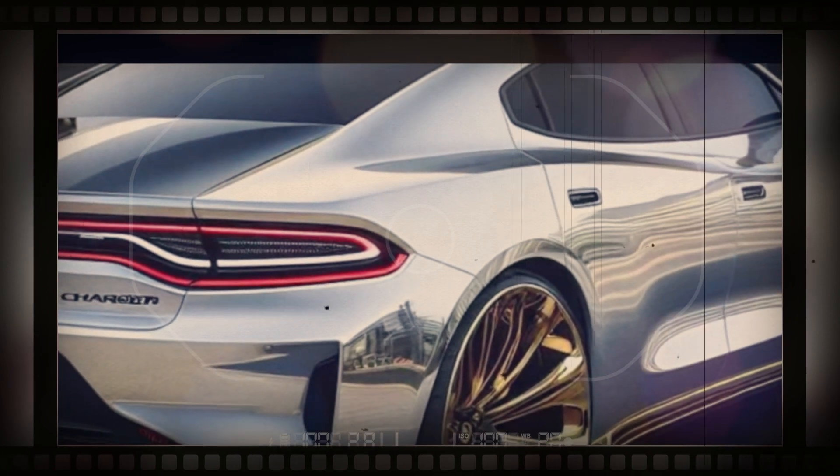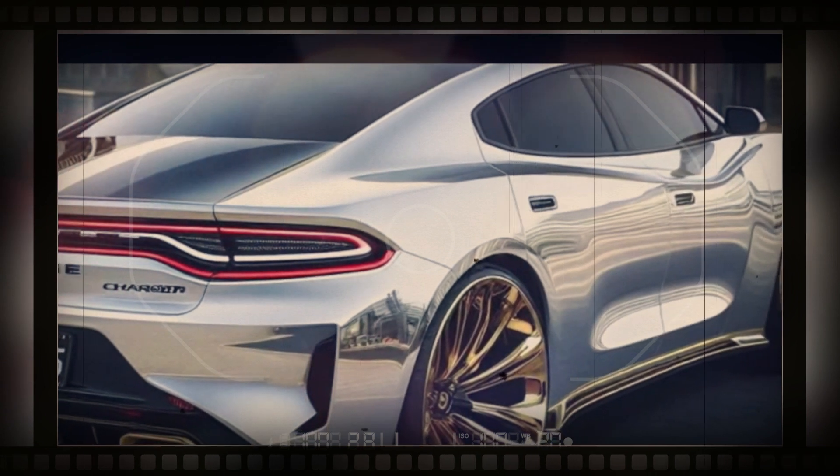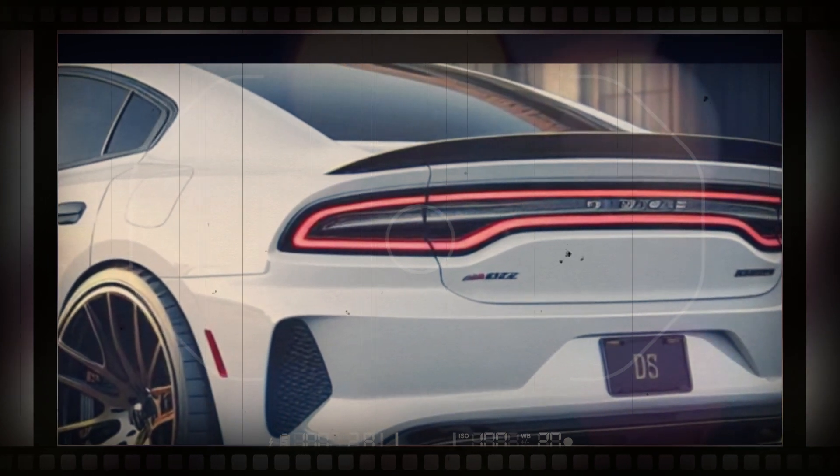To make sure it stays true to the Dodge brand values, the Charger Daytona SRT concept includes a special chambered exhaust system that is said to mimic the sound of the outgoing supercharged V8 SRT Hellcat engine.